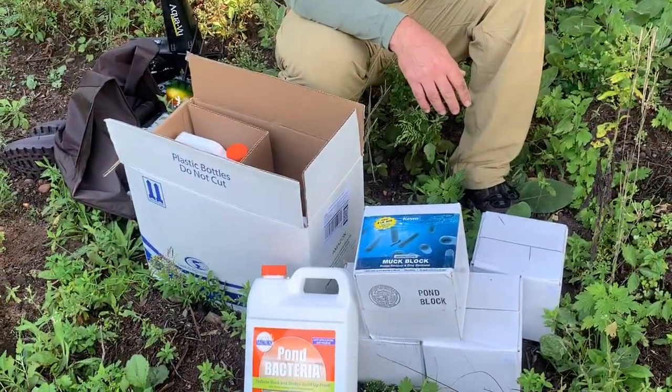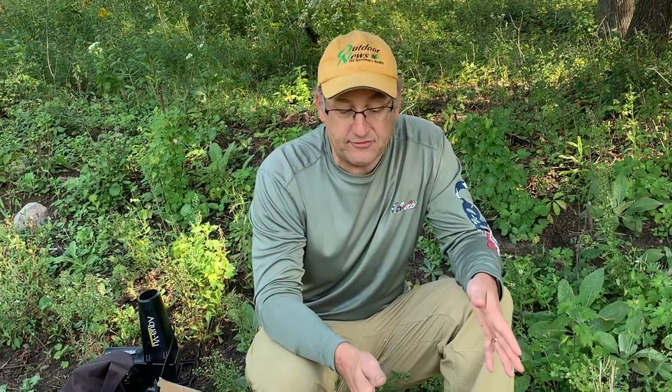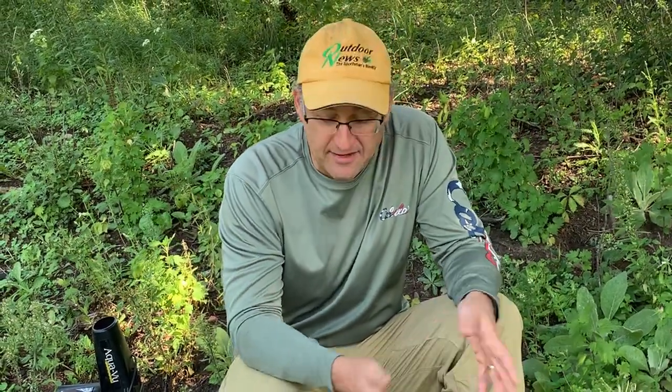The muck blocks will sit at the bottom and they have a time release — the block is just going to slowly dissolve over about a month. I did not go with the most expensive options, largely because the bacteria are the bacteria, right? And this is high-priced natural bacteria that we could have cultivated in the pond. We're literally trying to just shock it with an overload of bacteria so that the nutrient level goes down.